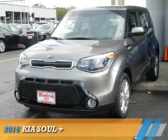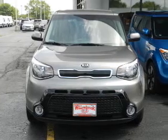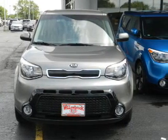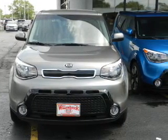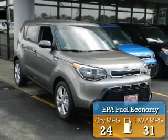Presenting the 2016 Kia Soul. It's powered by front-wheel drive, a 2-liter, 4-cylinder engine, and an automatic transmission. Great fuel efficiency saves you money by requiring fewer trips to the gas station.